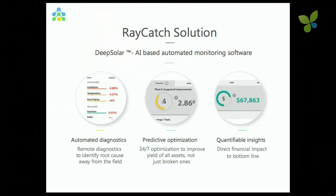What's our solution? Our solution is Deep Solar. It's an artificial intelligence-based monitoring solution that automatically diagnoses the data that comes from the PV plant, from the existing PV monitoring solution, crunches it, and gives action items to the operators or owners in terms of what needs to be done in order to optimize the yield.